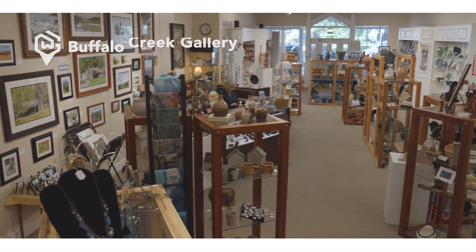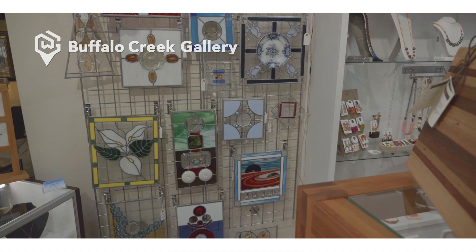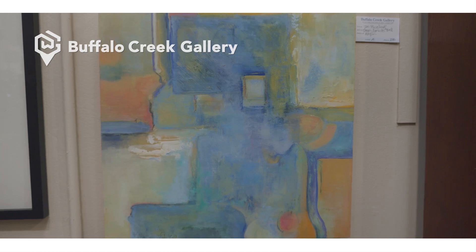If you're anything like me — and I know I am — purchasing art can seem a little intimidating. That's not the case here at Buffalo Creek Gallery. When you walk in the door, you're immediately inspired and surrounded by unique, beautiful works of art.